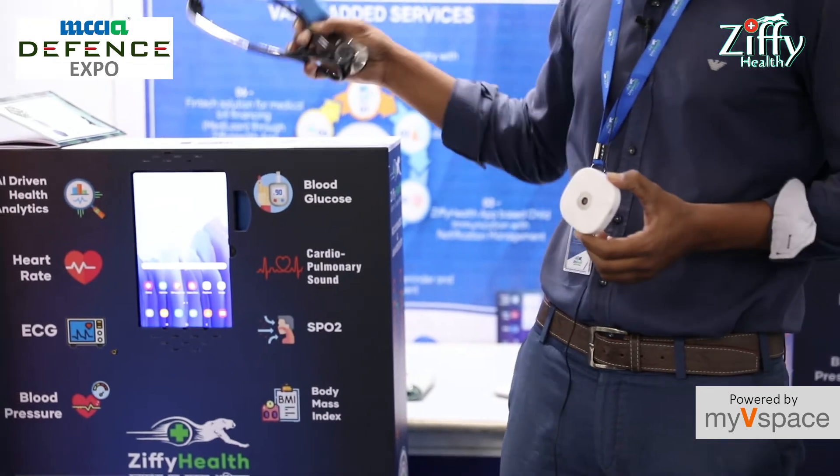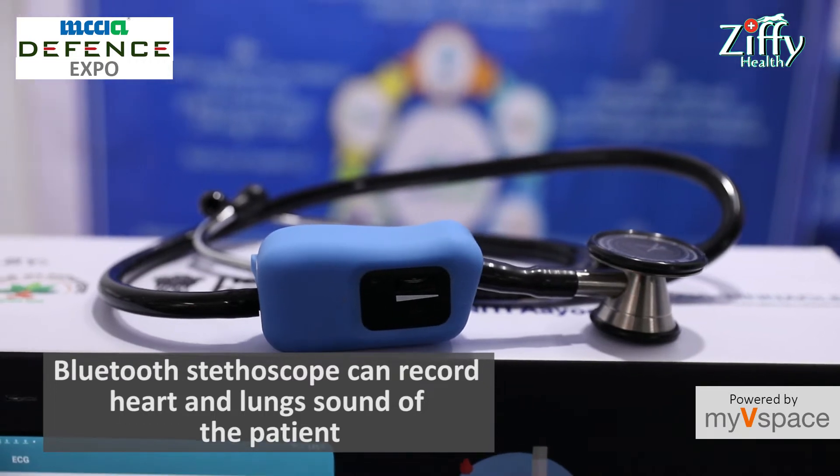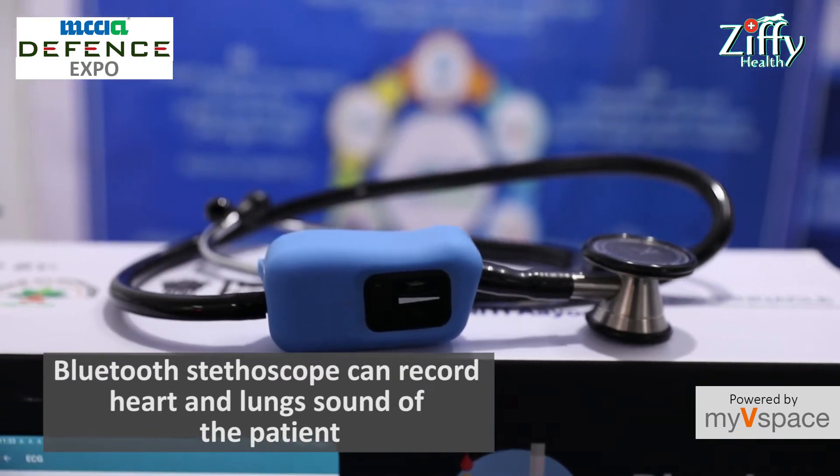We also have a Bluetooth-enabled stethoscope. Through this Bluetooth-enabled stethoscope, we can record the heart and lung sounds of the patient, and that is recorded and saved into the app.